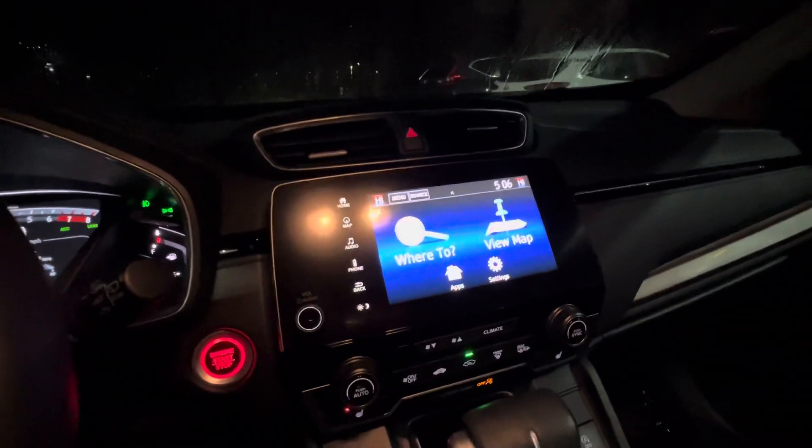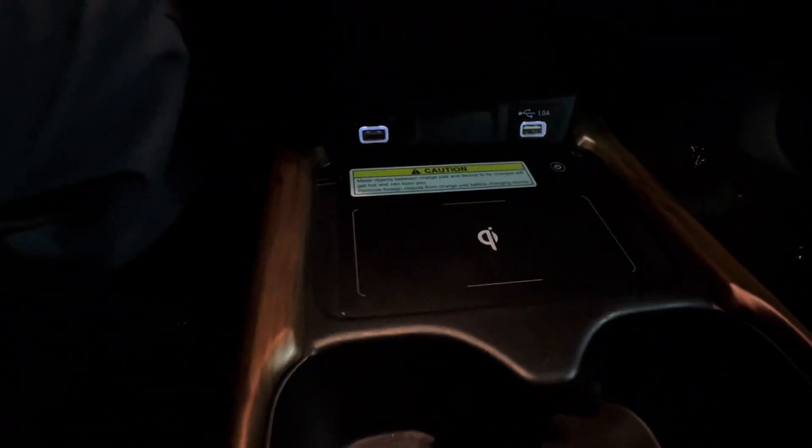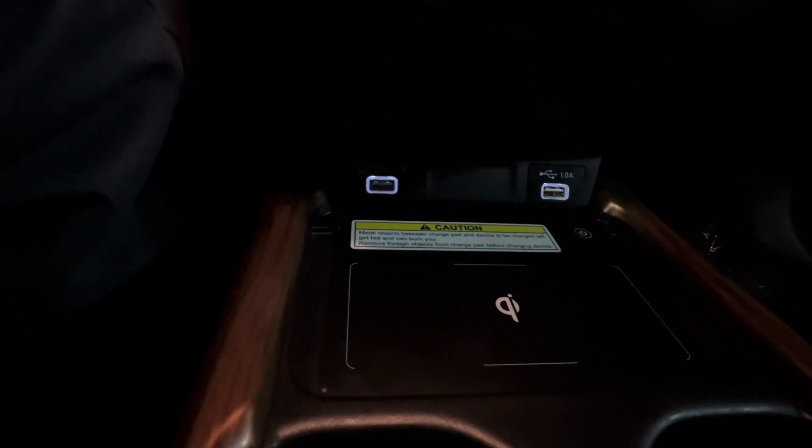Right here's your infotainment center, which is equipped with Apple CarPlay and Android Auto. It does have onboard navigation as well. You've got a wireless car charger and some other charging options down there.